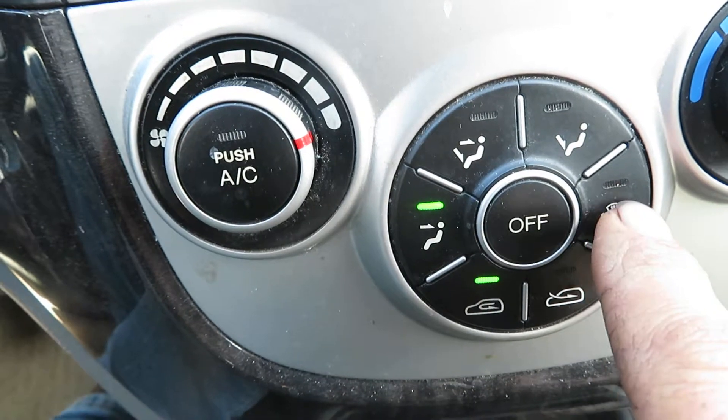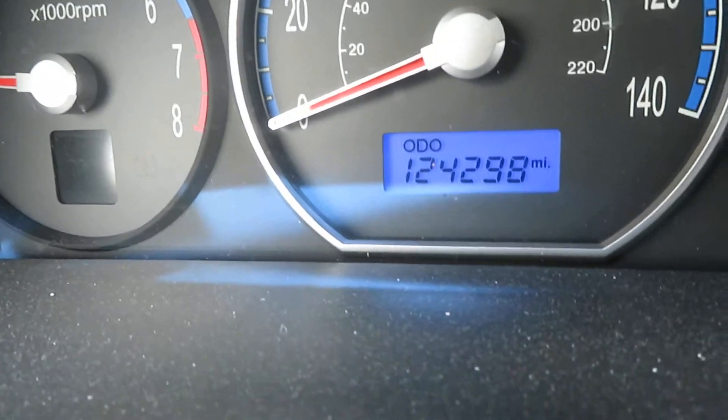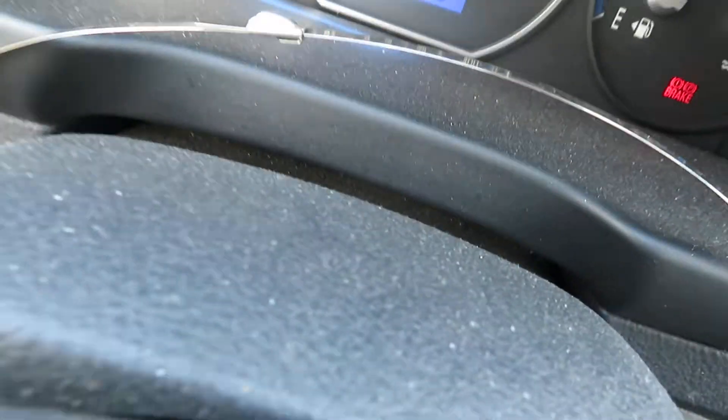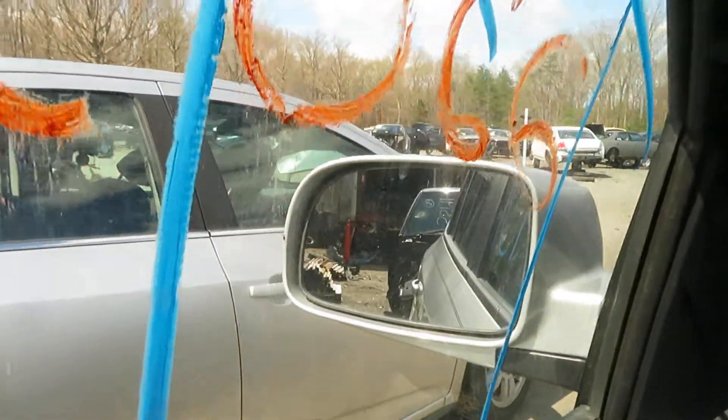Switching over like it's supposed to. Let me back off and show you the speedometer real quick. Let's put her in first.